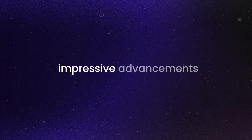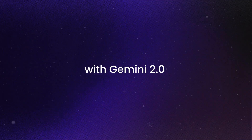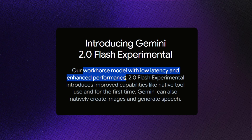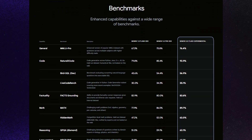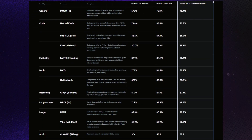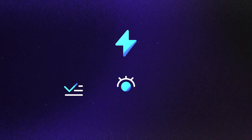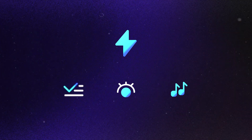One of the most impressive advancements with Gemini 2.0 is its Flash model, a lightweight, multimodal AI system. It outperforms its predecessor, Gemini 1.5, in almost every benchmark. Not only is it faster, but it also excels in generating text, images, and speech, while processing input across multiple modes — text, images, audio, and even real-time video. This directly challenges OpenAI's GPT-4 Turbo and multimodal capabilities.